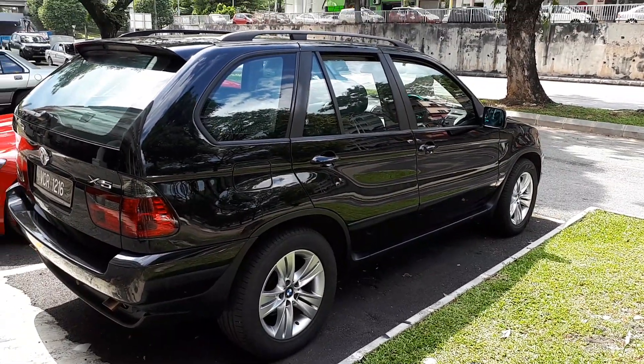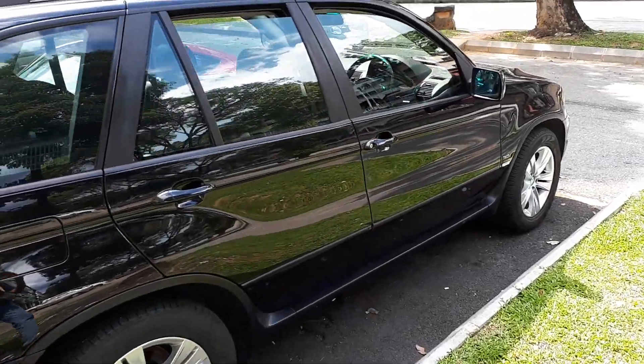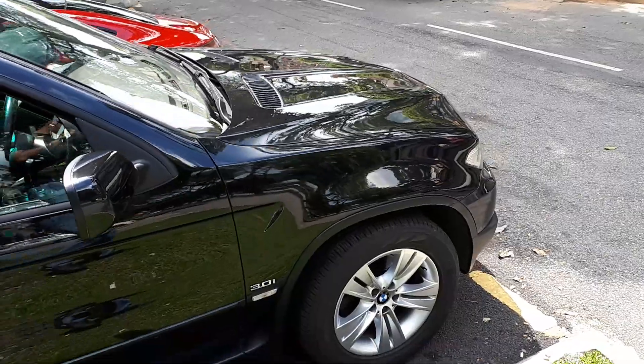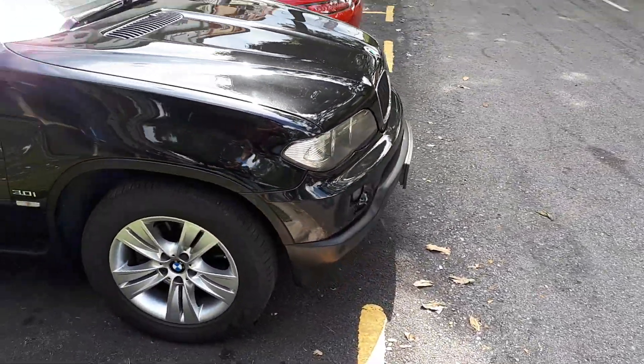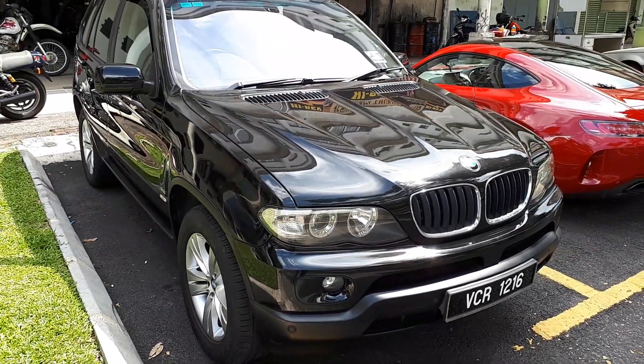Apparently it was a company car, so technically one owner since new. It's a 3-liter BMW X5 and it is in remarkable condition. I couldn't believe it. I started the engine just now — it is smooth. Absolutely smooth.